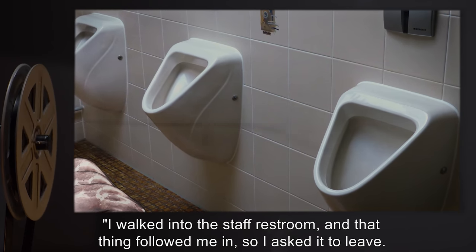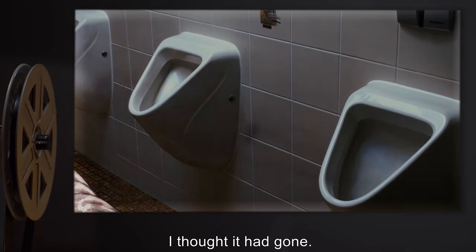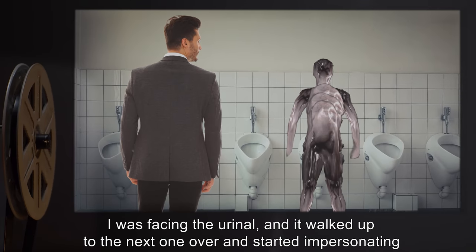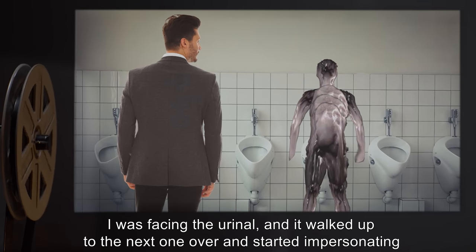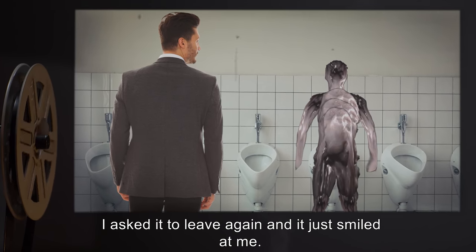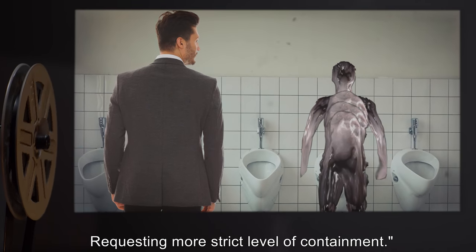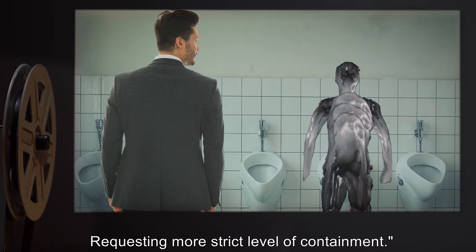Four resident staff complaints — confidential — file number 424-4: I walked into the staff restroom and that thing followed me in. I asked it to leave. I thought it had gone. I was facing the urinal and it walked up to the next one over and started impersonating me. I asked it to leave again and it just smiled at me. Found it impossible to urinate while it was watching. Requesting more strict level of containment.